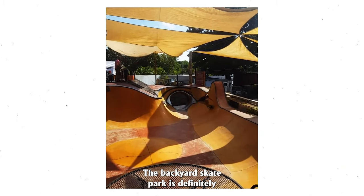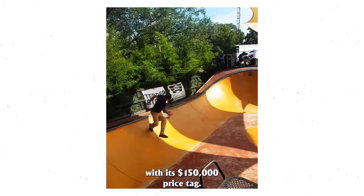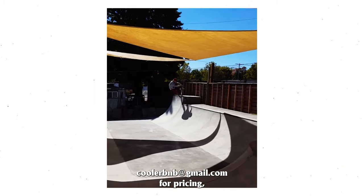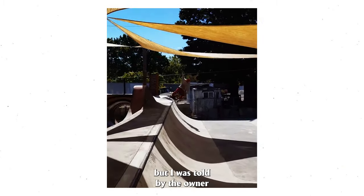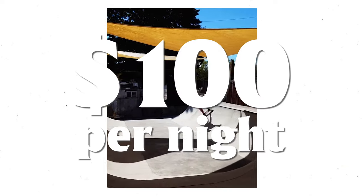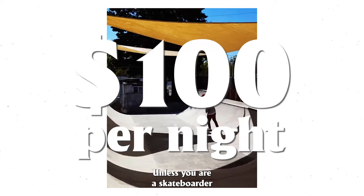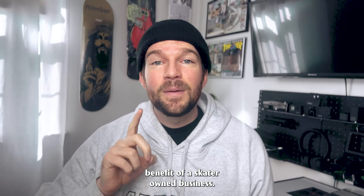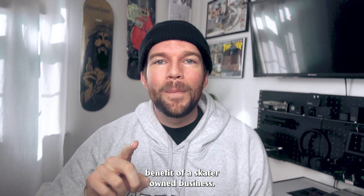The backyard skate park is definitely the highlight of the property with its $150,000 price tag. You can reach out to Cooler B&B at gmail.com for pricing, but I was told by the owner it is $100 a person per night unless you are a skateboarder, then it is only $50 per person per night — and that is the benefit of a skater owned business.